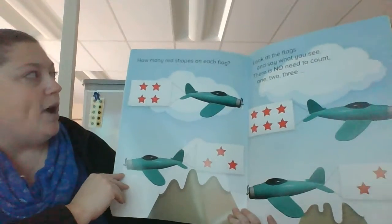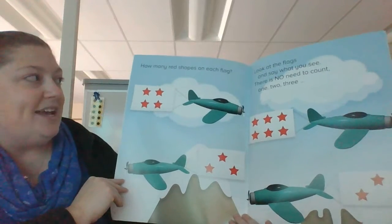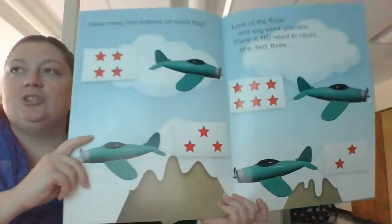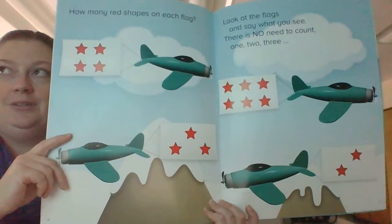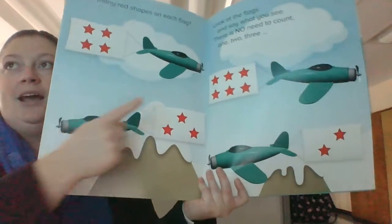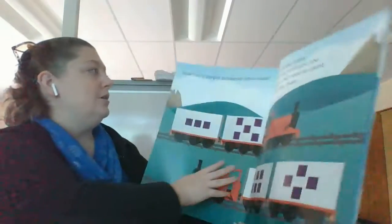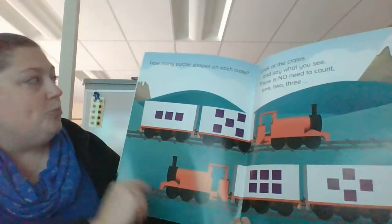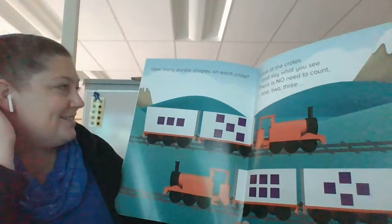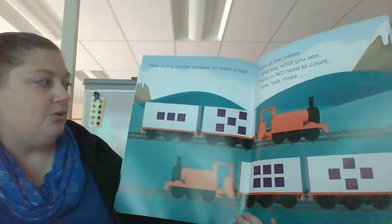How many red shapes on each flag? Look at the flags and say what you see. There is no need to count one, two, three. How many purple shapes on each crate? Look at the crates and say what you see. There is no need to count one, two, three.